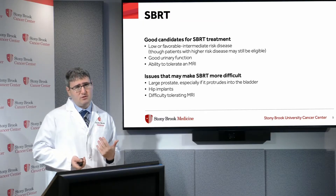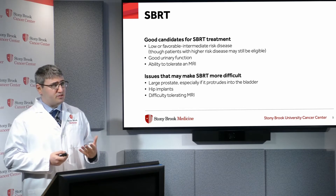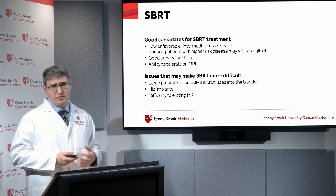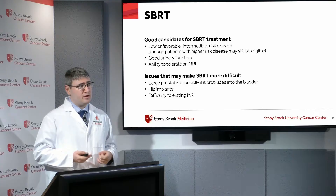Who are good candidates for stereotactic body radiation therapy? Typically patients with low or favorable intermediate risk disease, patients with good urinary function, and patients who are able to tolerate an MRI. Factors that make this therapy more difficult include a large prostate especially if it protrudes into the bladder, hip implants which can obscure imaging, and difficulty tolerating an MRI.